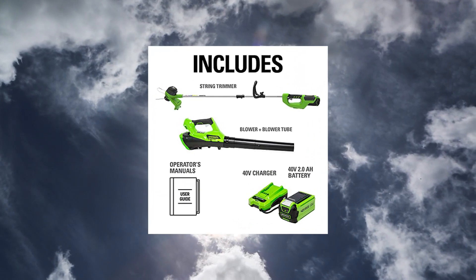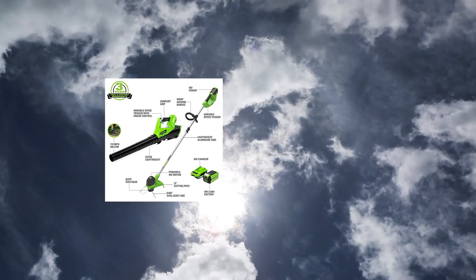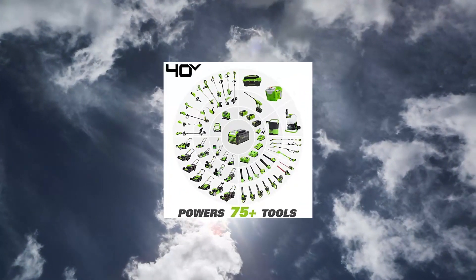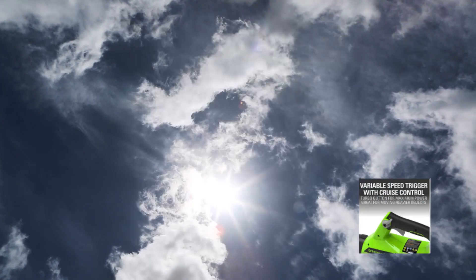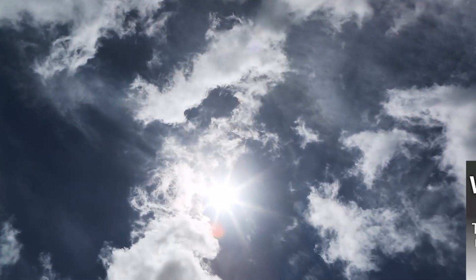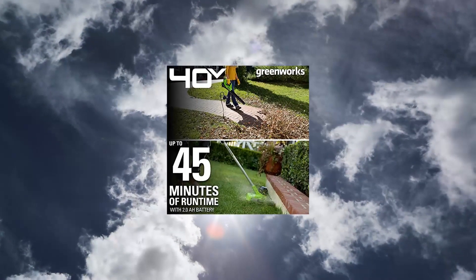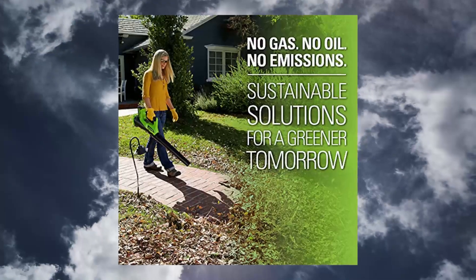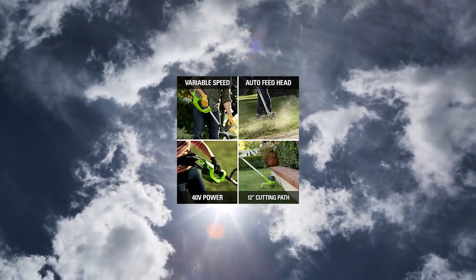GreenWorks 40V Cordless String Trimmer and Leaf Blower Combo Kit. This combo kit allows you to keep your walkways and driveway clear of overgrown grass and weeds, enhancing your curb appeal. The 12-inch string trimmer powers through the toughest grass and weeds with a 12-inch cutting path, 0.65 line, and auto-feed head for quick and easy line advancement.